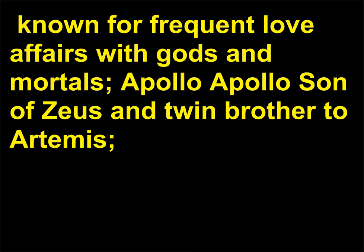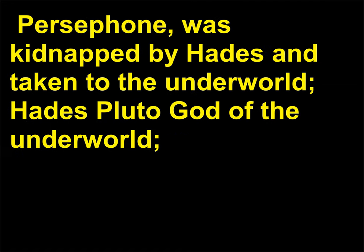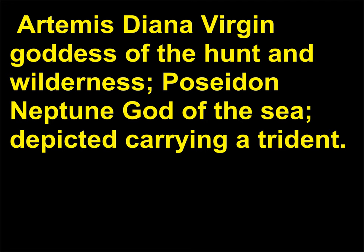Further members of the pantheon include: Apollo, son of Zeus and twin brother to Artemis, god of the sun, music, archery, prophecy, and poetry; Athena (Minerva), patron goddess of Athens, goddess of wisdom, weaving, and art; Demeter (Ceres), goddess of fertility and harvest, whose daughter Persephone was kidnapped by Hades and taken to the underworld; Hades (Pluto), god of the underworld; Ares (Mars), god of war; Hermes (Mercury), messenger god, often depicted with a winged helmet; Artemis (Diana), virgin goddess of the hunt and wilderness; and Poseidon (Neptune), god of the sea, depicted carrying a trident.